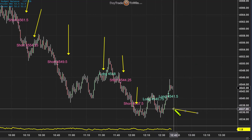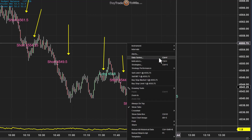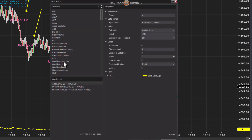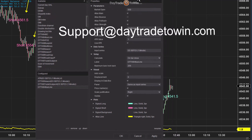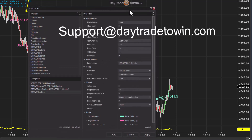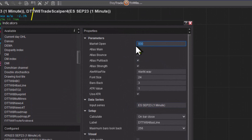Now the market is giving us two long signals. It's possible the market may turn around and start going up. But let's say you wanted to filter out some of these trades and only take trades that make sense. We have software called the Atlas Line — very popular. I'm going to add the Atlas Line to the chart. Some of you have the Atlas Line or lifetime licenses. If you need an update or upgrade, visit us at support@daytradetowin.com and we'll get you set up with the latest version.